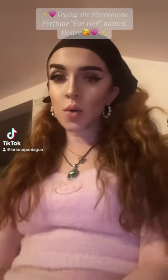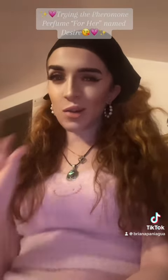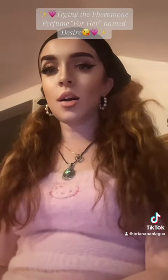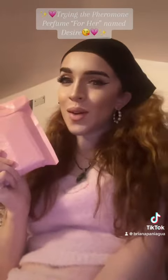Hey guys, welcome to another video. I wanted to show you guys I have received some products. So, Allure Centra — that's the name of the brand — and it's the Pheromone Perfume.